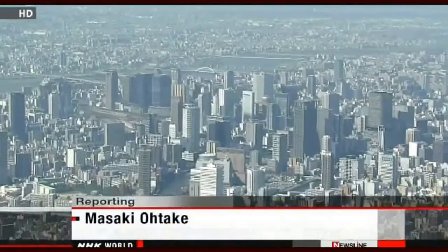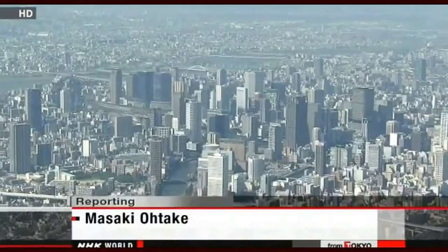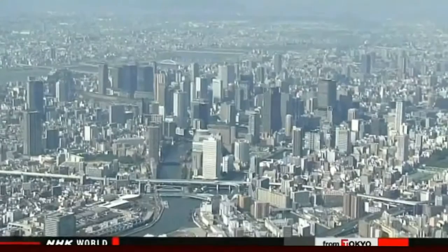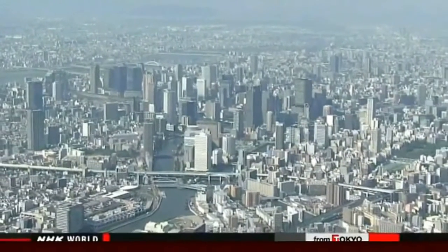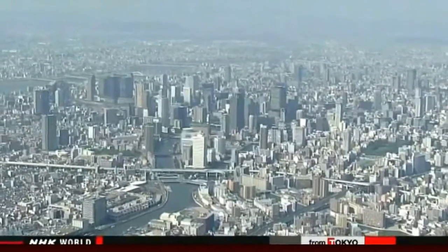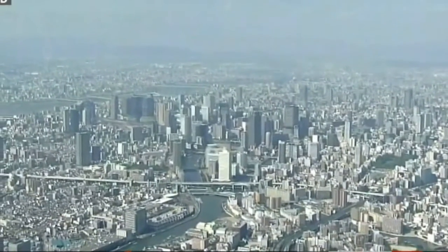Kansai University professor Yoshiaki Kawata heads the panel and says most of the affected people would survive if they had relevant information and knowledge. The Osaka government plans to review its disaster preparations by the end of next March. It must first estimate damage to power, water, and other infrastructure, as well as the prefecture's economy. Masaki Otake, NHK World.